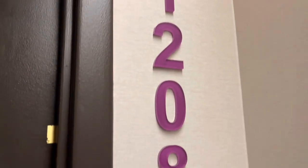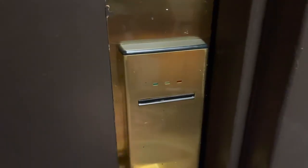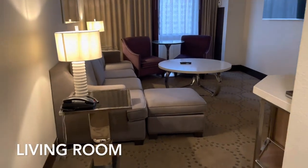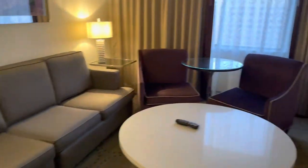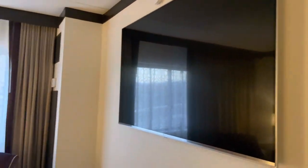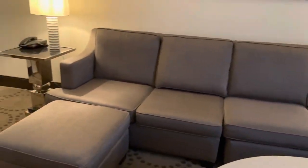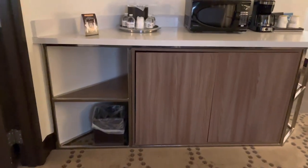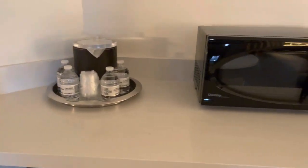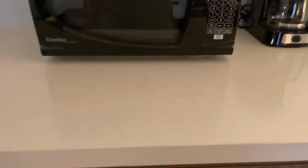Okay, I'm in room 11208. I'm finally in the suite and this is the living room. Here's a flat screen TV, a sitting area with a long couch, and on this side we have the complimentary water, microwave, and coffee maker.